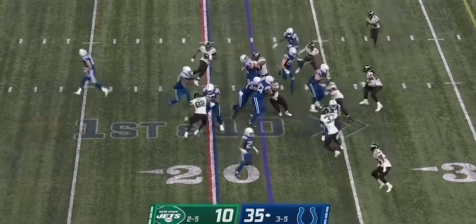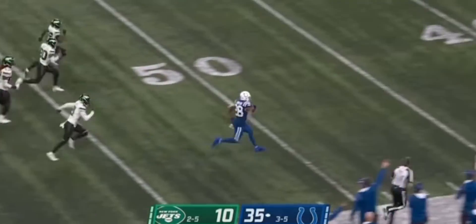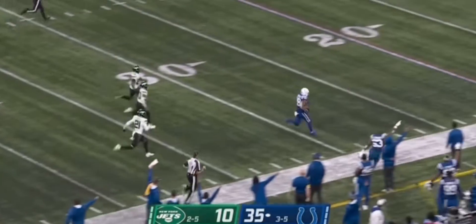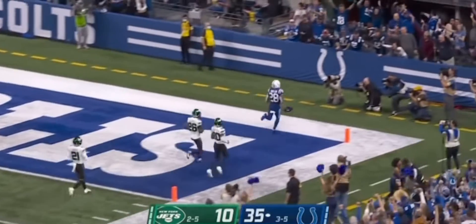Right back to offense — go the Colts! Wow! Taylor's gone! Jonathan Taylor! Goodbye! Touchdown, Indy!